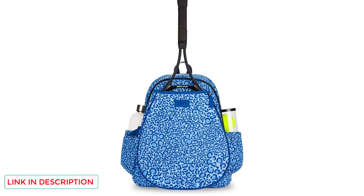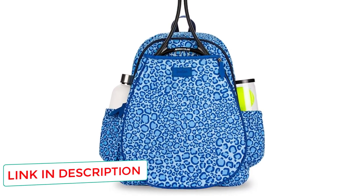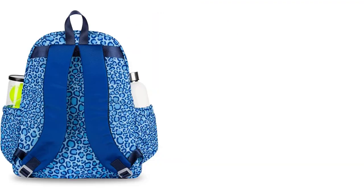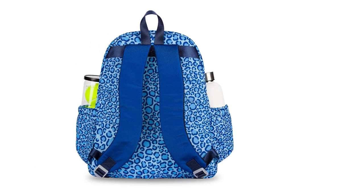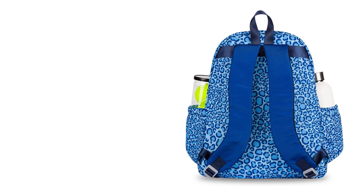It has three interior pockets, a pair of exterior slip pockets for water bottles or tennis balls, and a front zippered pocket. The main compartment in this backpack fits up to two tennis rackets too. The shoulder straps are well padded and should keep you comfortable. The Aiman Lulu backpack is pretty small overall.